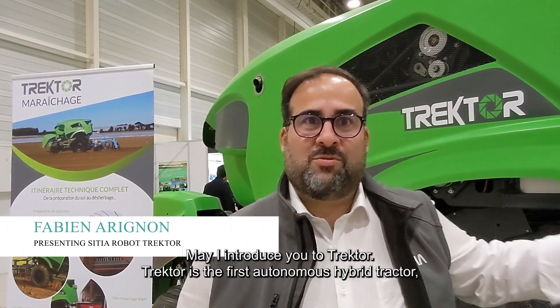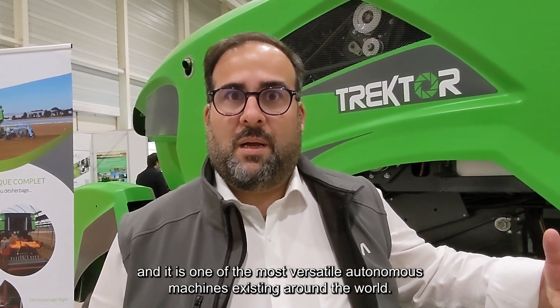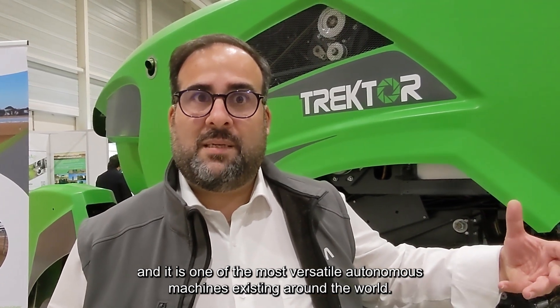Hello, I'm Fabien Arrigno. I'm the CEO of Scythia Company. May I introduce you Traktor. Traktor is the first autonomous hybrid tractor, and the tractor exists in three models already. It is dedicated to horticulture and vineyard activities, and it is one of the most versatile autonomous machines existing around the world.